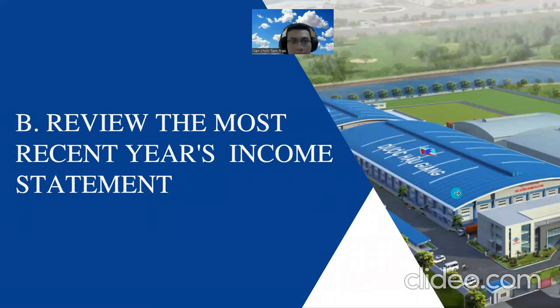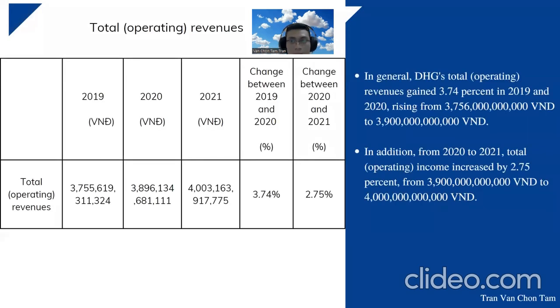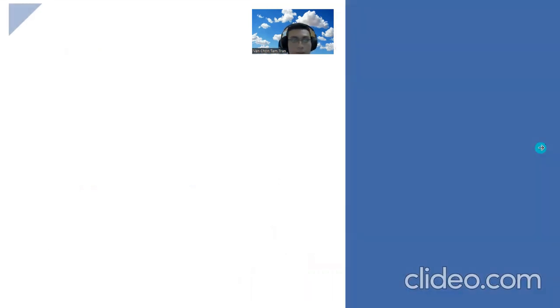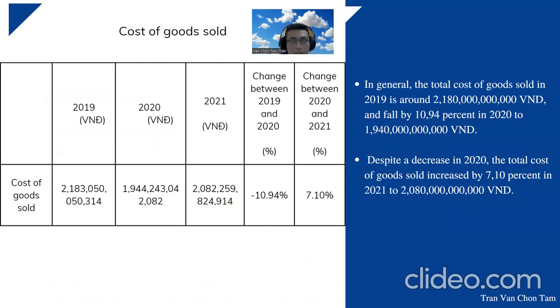Now let's move to Part B — the most recent income statement. About total operating revenues: from 2019 to 2020 they gained 3.74 percent, and from 2020 to 2021 it increased by 2.7 percent, from about 3.9 billion to 4 billion. Comparing the two companies in 2019, the difference is about 228 percent comparing DSG with Trafalco. Regarding cost of goods sold, the total in 2019 was about 2 billion, falling by 10.9 percent in 2020 to 1.9 billion.